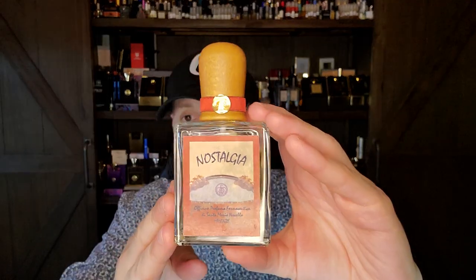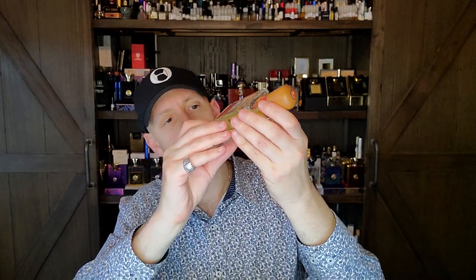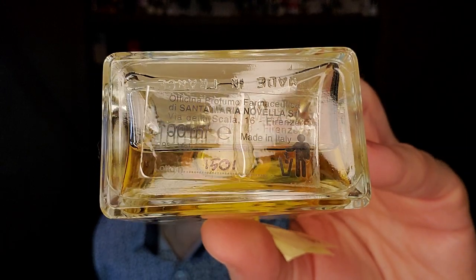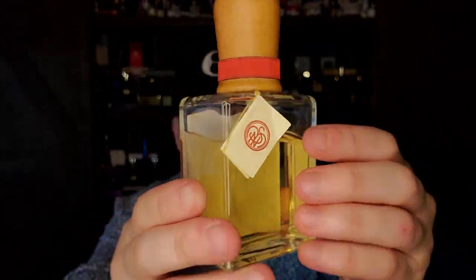Thank you, Armando. I know you could have probably sold this for much more on eBay or something. You can even see the bottom is individually numbered. Beautiful, beautiful presentation by Santa Maria Novella. Fantastic presentation. Love it.